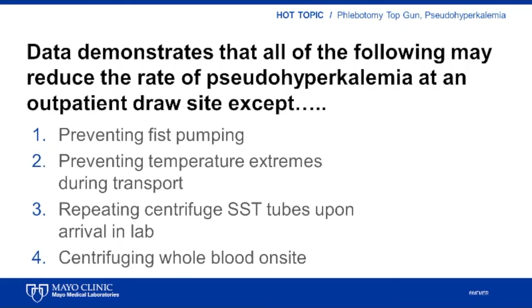Based on the attendee question, I made a case for the audience at the phlebotomy conference to consider. I asked: data demonstrates that all of the following may reduce the rate of pseudohyperkalemia at an outpatient draw site except — the first choice: preventing fist pumping; the second: preventing temperature extremes during transport; the third: repeating centrifugation of serum separator tubes upon arrival in the laboratory; and the fourth: centrifuging whole blood on site before transport. Attendees using an audience response system would vote for the answer they thought was correct, and we would see in real time the distribution of results.